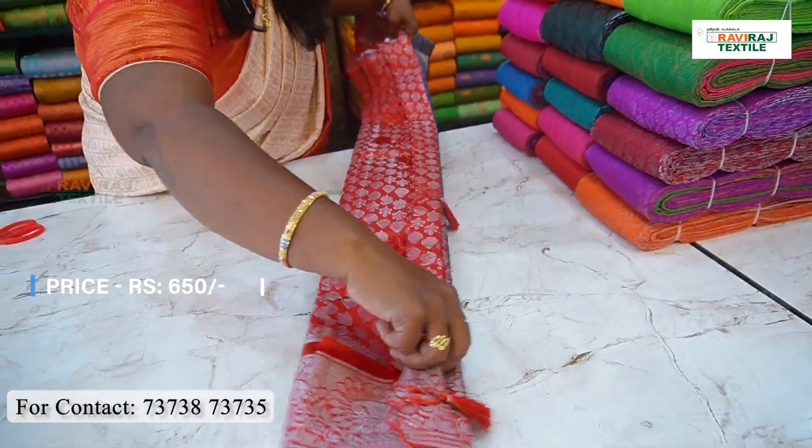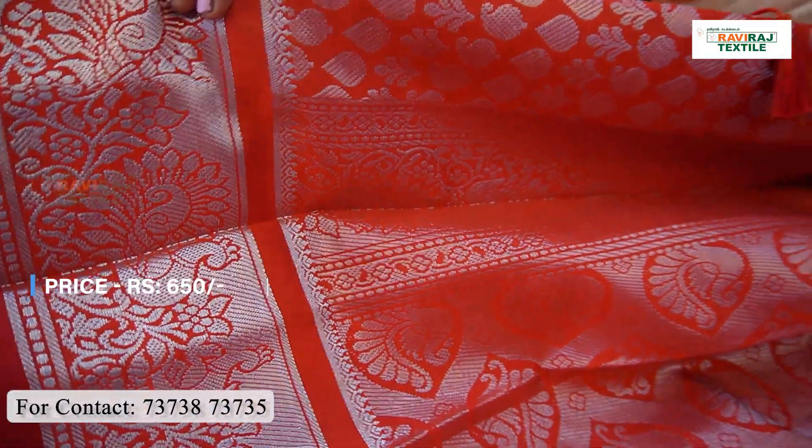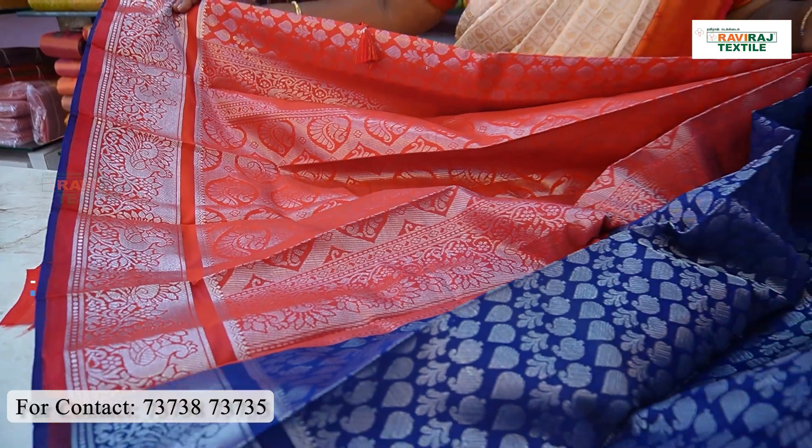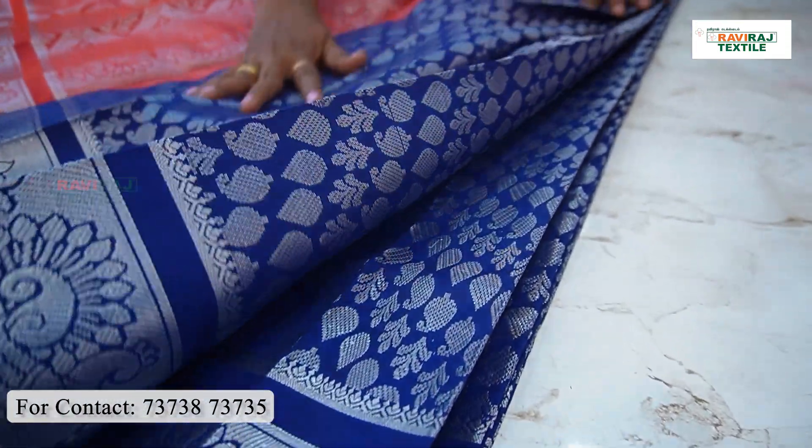It is a bridal shirt at 605. You will see a number of shirts on screen. For different color inclusions, you can see colors as possible. A bridal shirt is easy to wear. We will see a bridal shirt in 605.